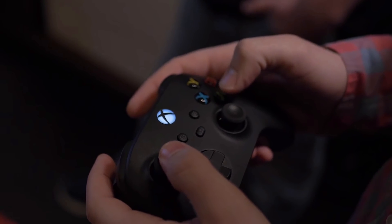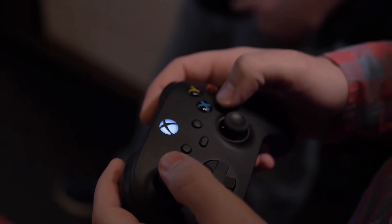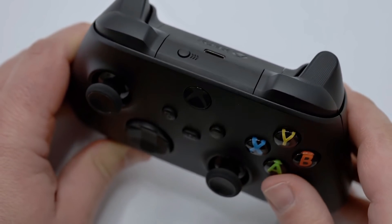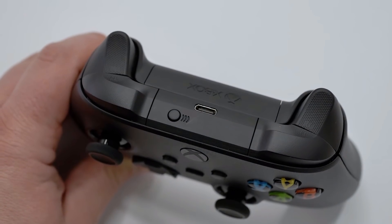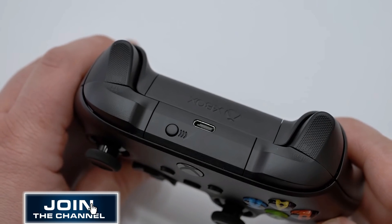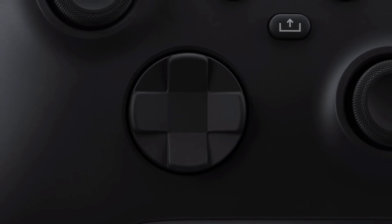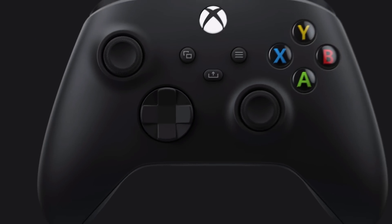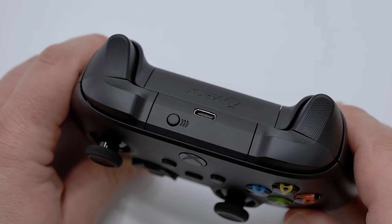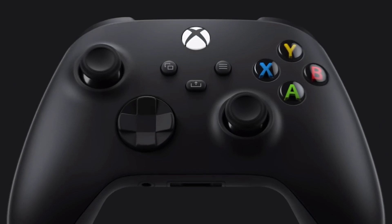The all-new Xbox controller is forward and backward compatible with the Xbox One, Xbox Series X, and PC, and is slightly smaller than the Xbox One controller we have today but much the same. Battery fans, rechargeables, and charging packs will be happy to see the new Xbox Series X controller has a battery well and a USB-C port for faster charging and connections. The controller has a hybrid disc and directional D-pad, textured rumble triggers, and a dedicated share button to round out the full-featured controller.